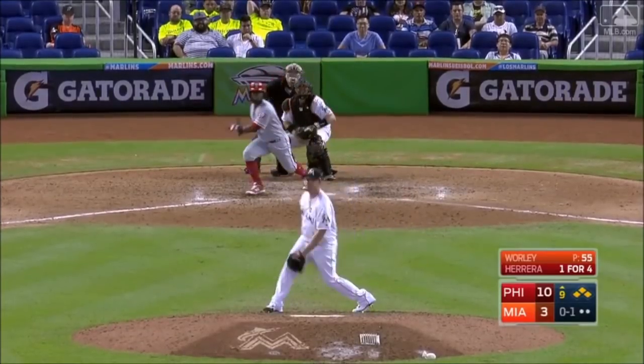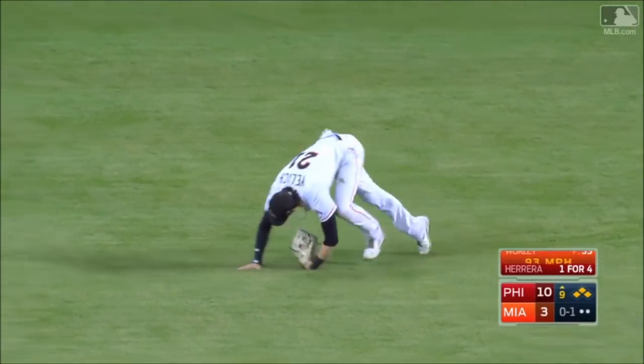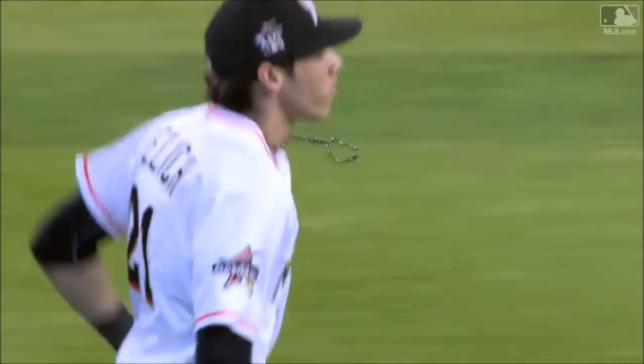There's another line drive to center field. Jelich dives and has it. Beautiful catch. Christian Jelich ends the ninth.